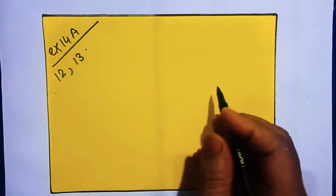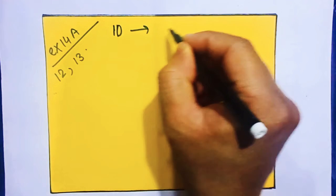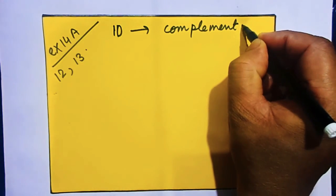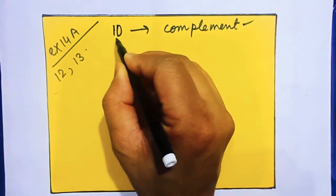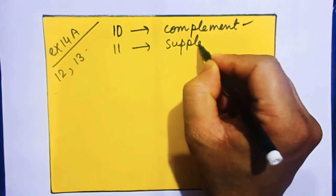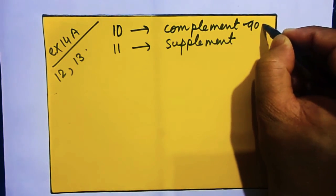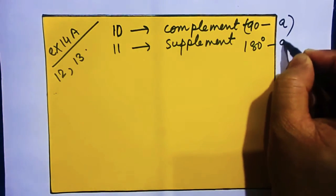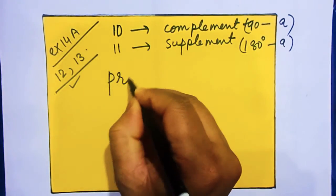As far as I remember, in question number 10 you were asked to find the complement, and in question number 11 it deals with finding the supplement. In finding the complement, we subtracted from 90 degrees, and in finding the supplement we subtracted from 180 degrees.